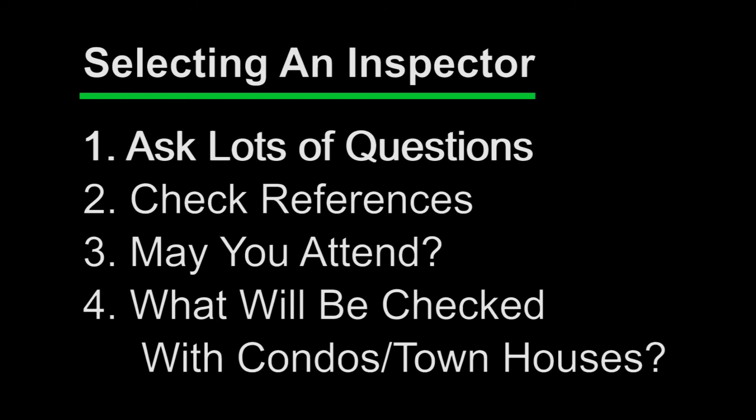And fourth and finally, if you're looking at buying a strata title property, either a condominium or a townhome, ensure you know they'll be looking at more than just the unit interior — so perhaps ask what they will not be checking. Keeping these points in mind will go a long way to ensure your home buying process is a positive one and you get peace of mind after all.